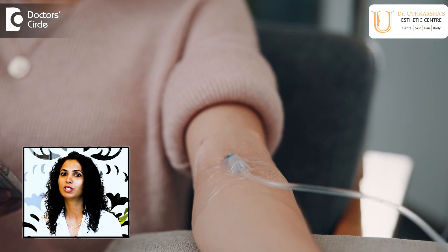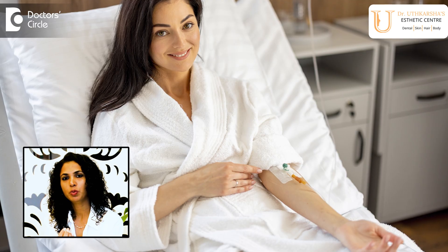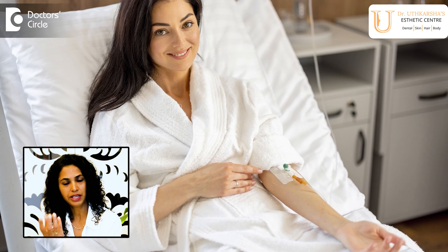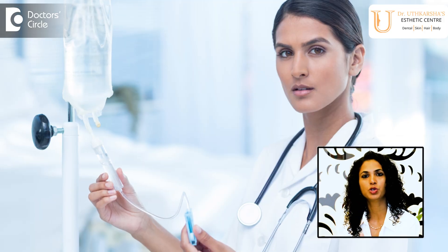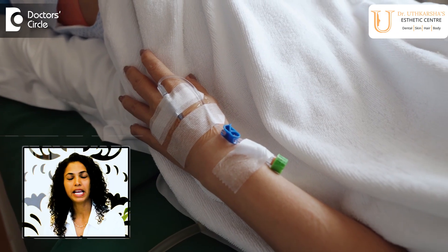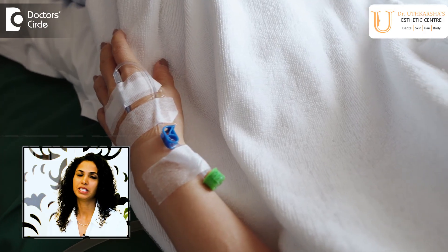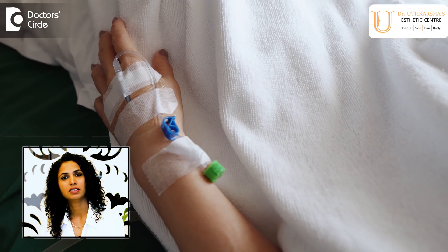The most trending topic nowadays is glutathione IV infusion. Any molecule when given IV has to be administered with proper sterile precaution under the supervision of a trained professional. Inadvertent use of any IV molecule is not good.